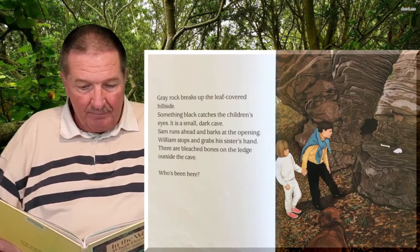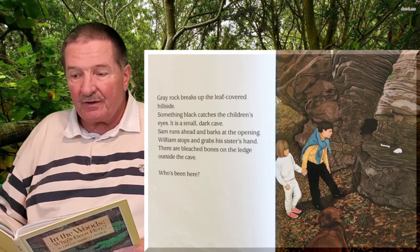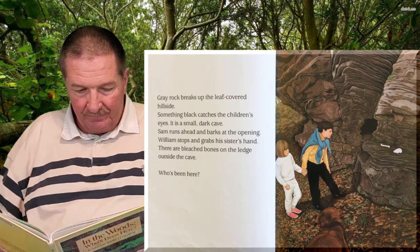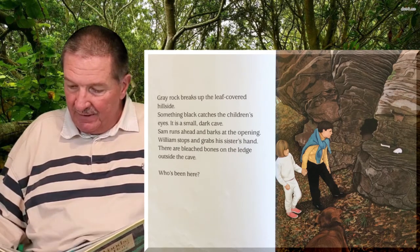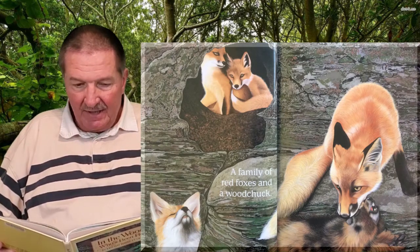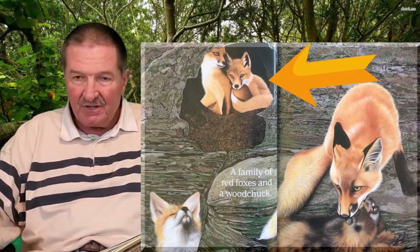Gray rock breaks up the leaf-covered hillside. Something black catches the children's eyes — it is a small dark cave. Sam runs ahead and barks at the opening. William stops and grabs his sister's hand. There are bleached bones on the ledge outside the cave. Who's been here? See the bone lying on the ledge? Oh, it's a family of red foxes and a woodchuck. I think the fox and the woodchuck are having a fight, but there's the little baby foxes watching out.